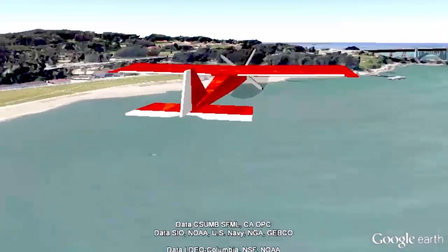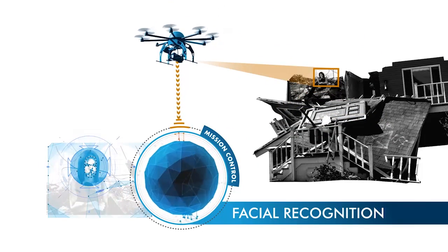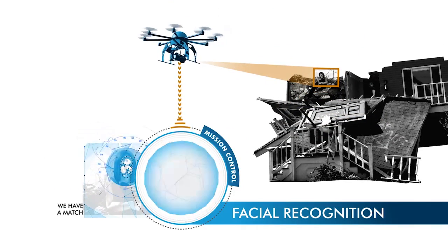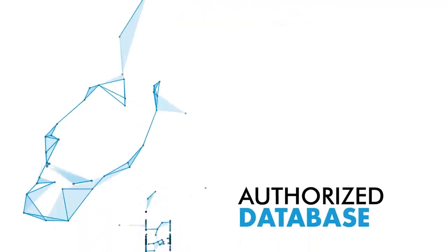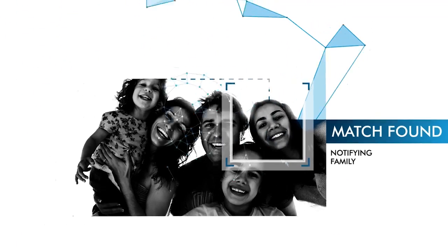Back at Mission Control, images from video streams are analyzed with advanced face recognition algorithms. Facial features are compared against those in an authorized database to find matches. Rescuers can notify families faster when a loved one is found.